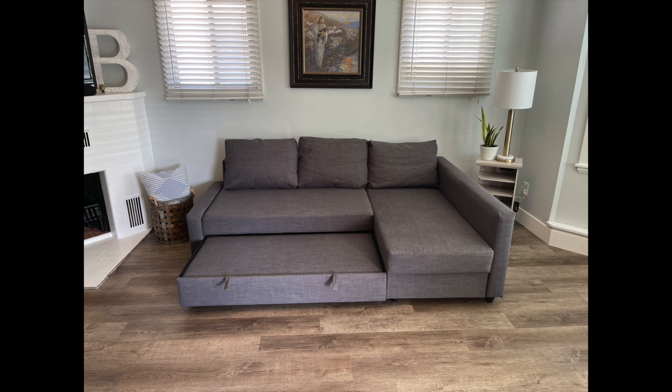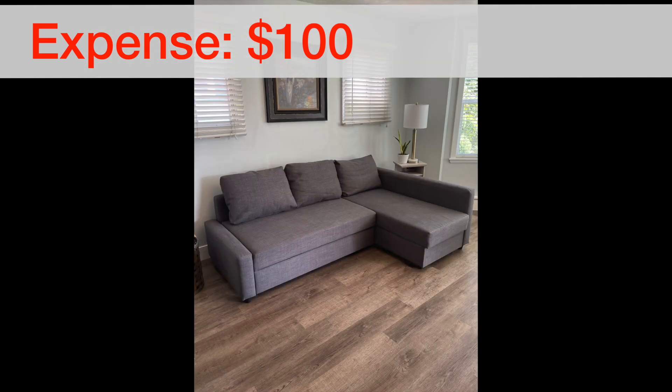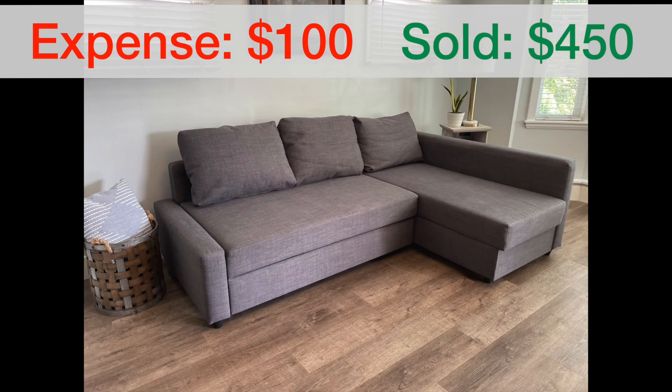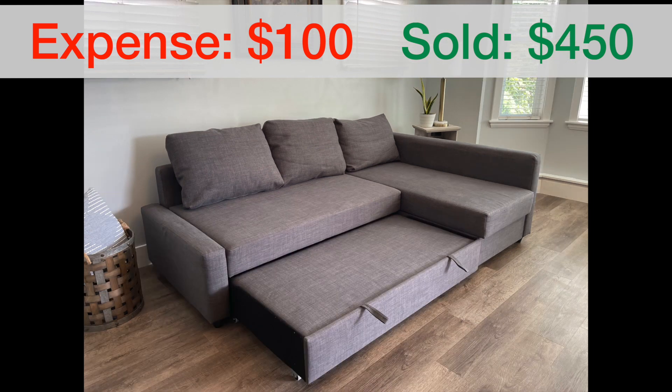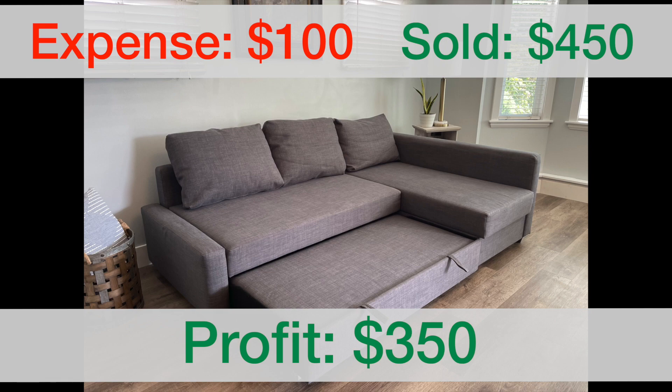We got some really good pictures of this one and it went pretty fast. We ended up purchasing this one for $100, the minor repair was 74 cents for that angle piece — I had the screws so that wasn't an issue — and IKEA gave us the part for free. So we stayed at $100.74 total cost. We sold it for $450, giving us a profit of $350 on this IKEA couch.